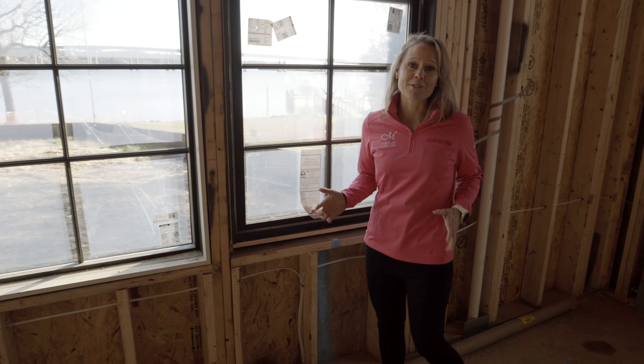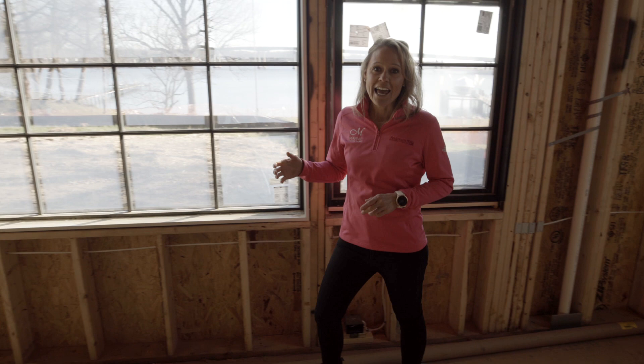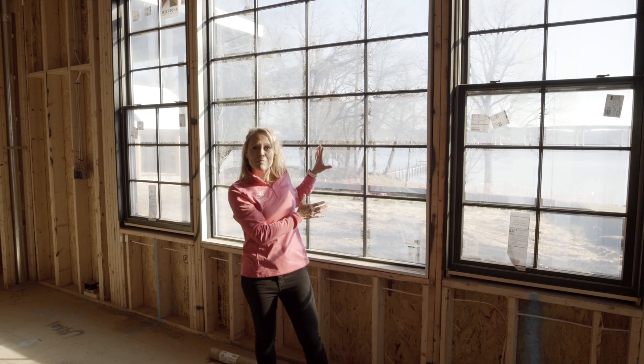I chose Anderson windows in my own waterfront home because of the durability and the energy efficiency. And as you can see, you can maximize the water views in this house, like we did with these custom panels behind me.